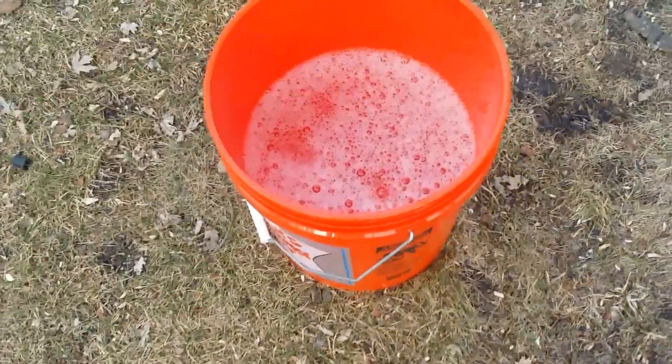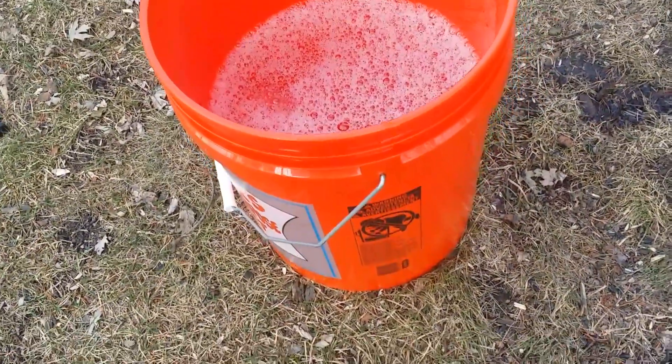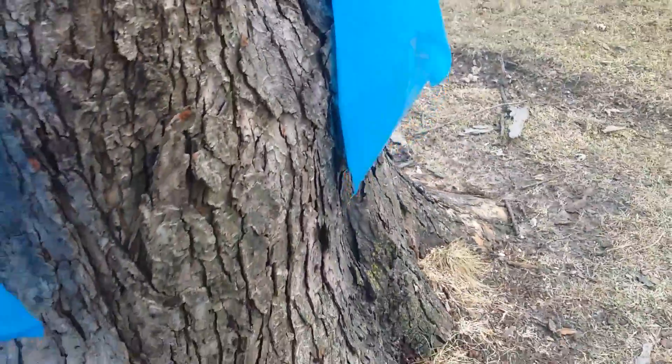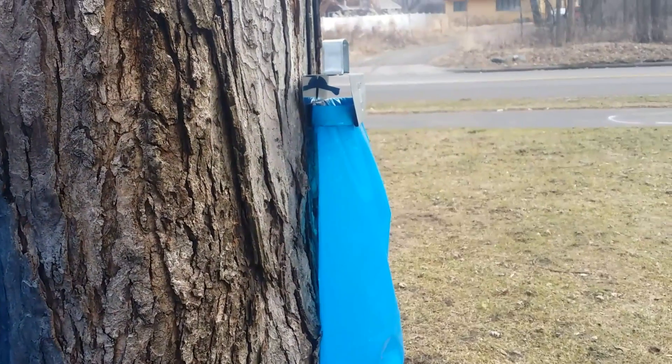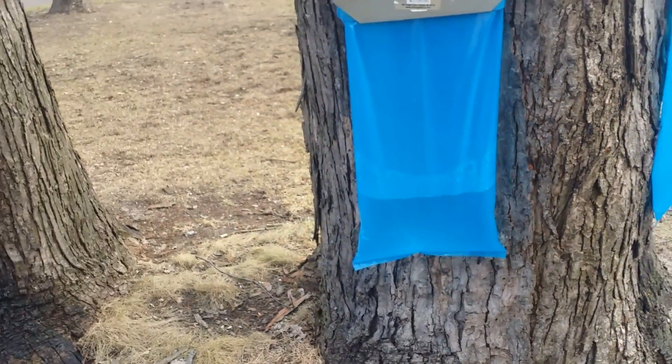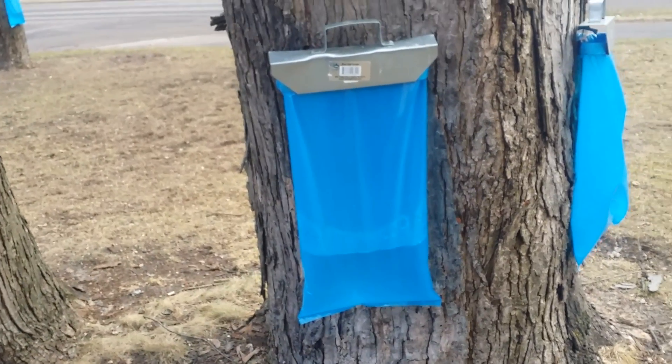That bag there filled out almost a five-gallon bucket. Should have brought a tripod. I just put the bag back on, so I'll be emptying all these bags and then we'll get boiling again.